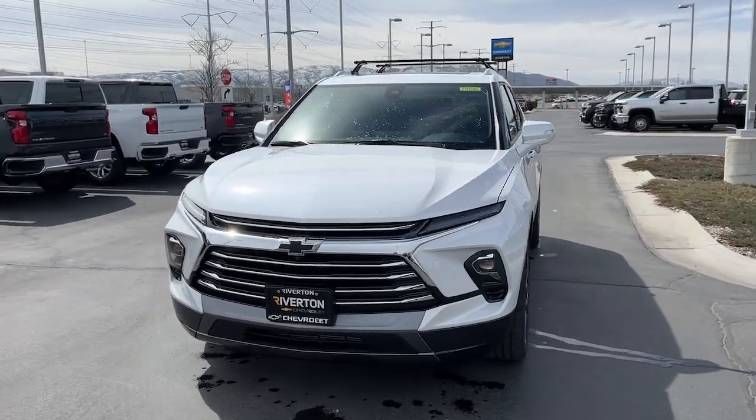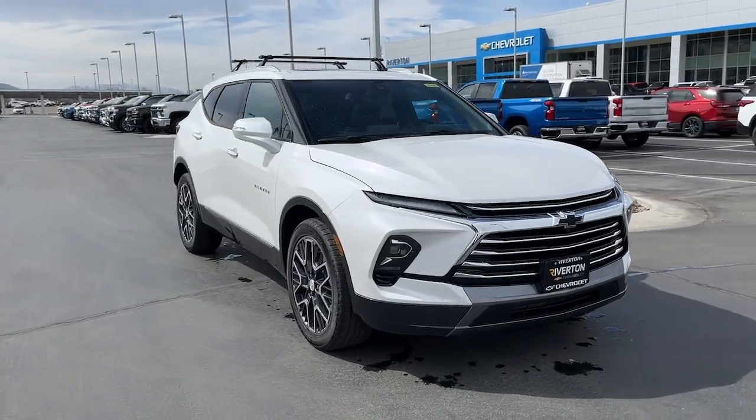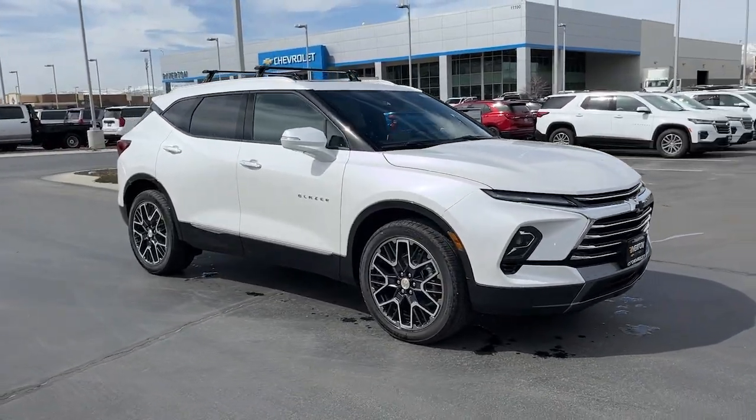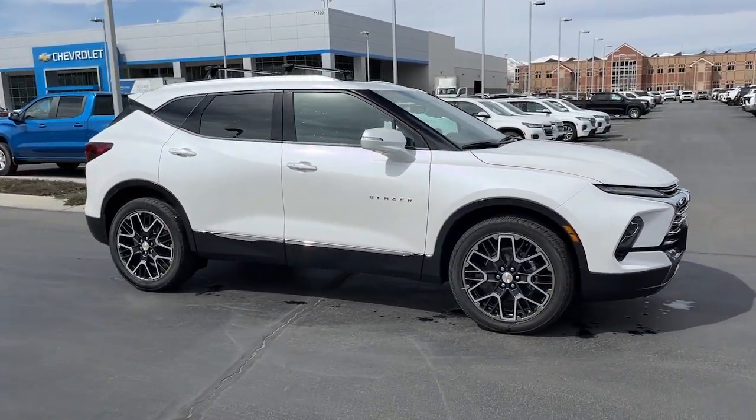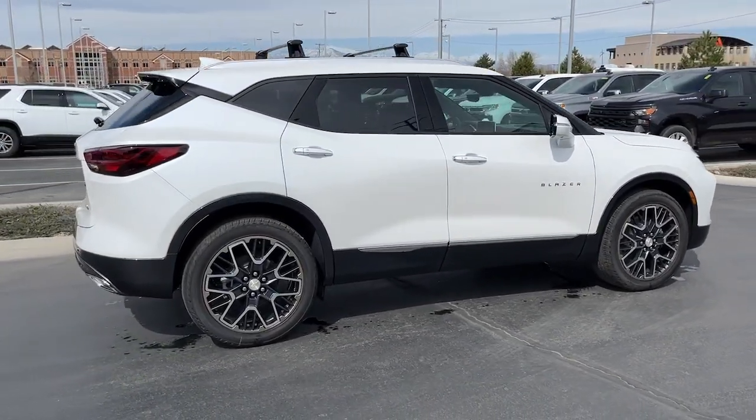Introducing the 2023 Chevrolet Blazer. This distinctively stylish Blazer offers sporty looks and handling, a quiet, spacious cabin equipped with desirable safety and connectivity features, and a smooth, confident ride.